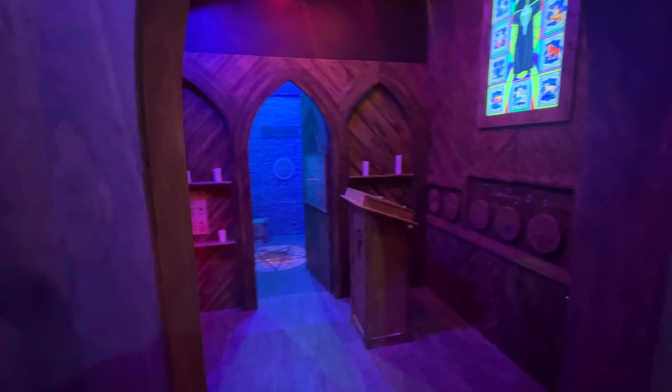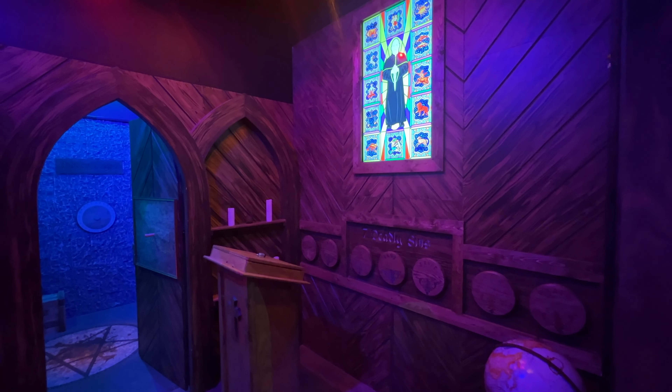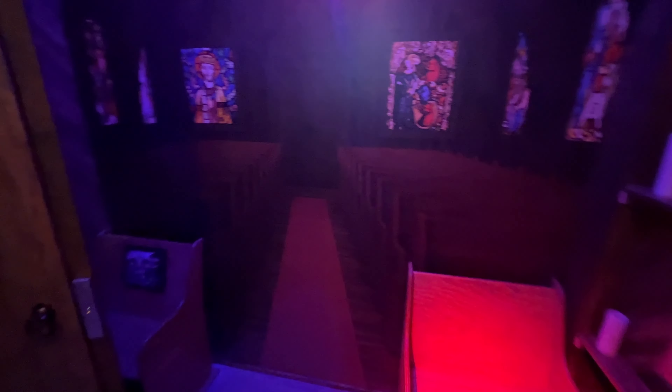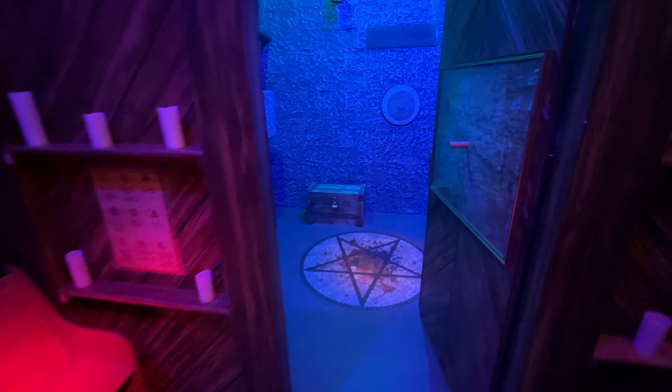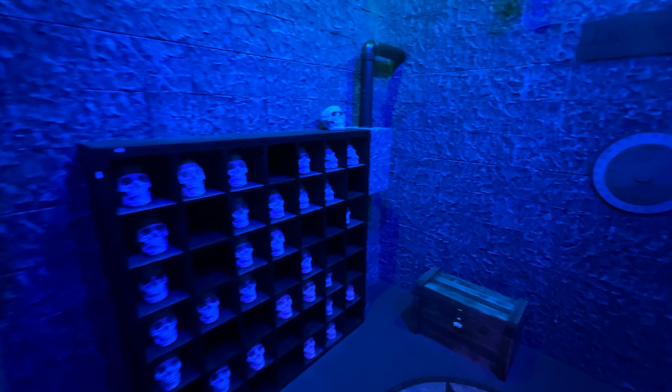Good afternoon from Pigeon Forge. We're here at the Mountain Mile and we're going to go try out this new Escapeology. Have you ever done an escape room before? No. We have done an escape room one time — very basic. I've already peeked in here and this place looks really neat.